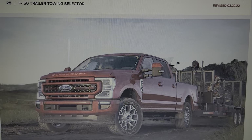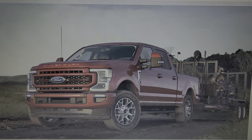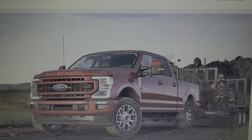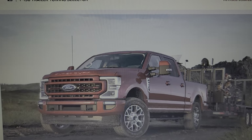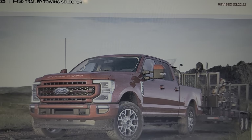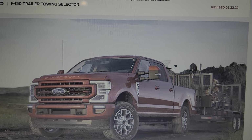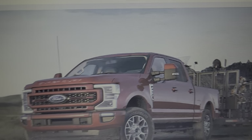Hey guys, Automotive Inquiries here. I'm back with another video because I had somebody reach out to me this morning in regards to the Godzilla video. I want to talk about axle ratios, and I apologize if I missed out on telling you that my Godzilla is set up with a 3.55 electronic locking rear differential.